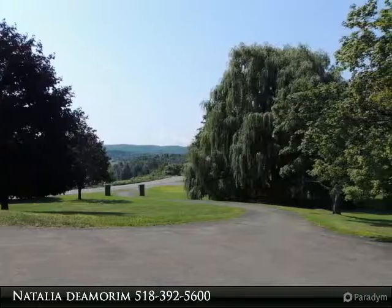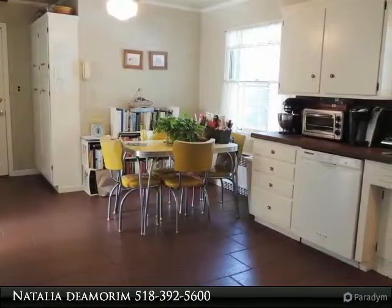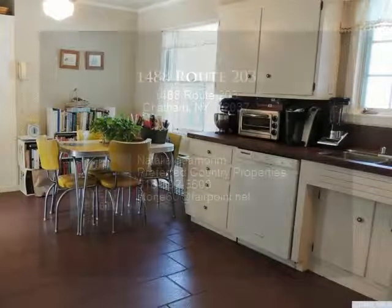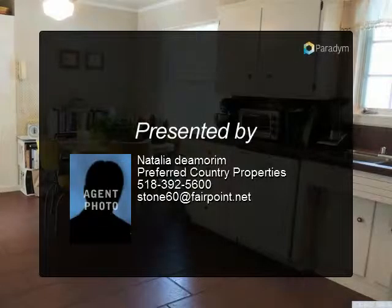Separate entrance to home office or super private guest wing. Hardwood floors throughout, protected by carpeting for the past 25 years. Price allows for re-decorating. Owners downsizing — easy to show.